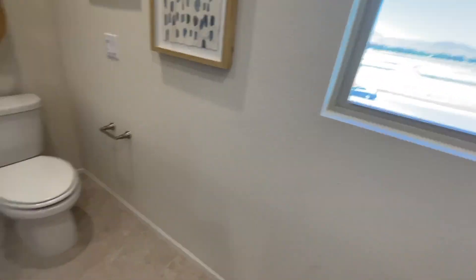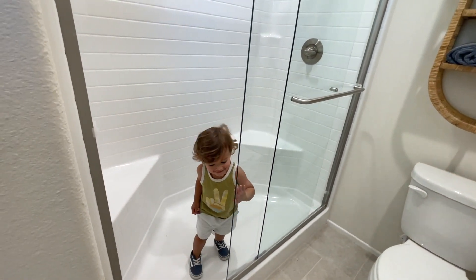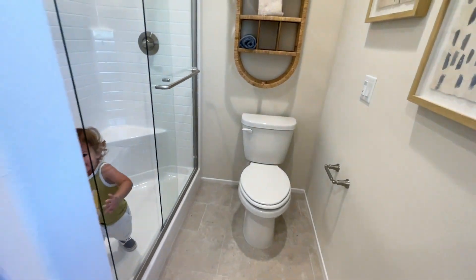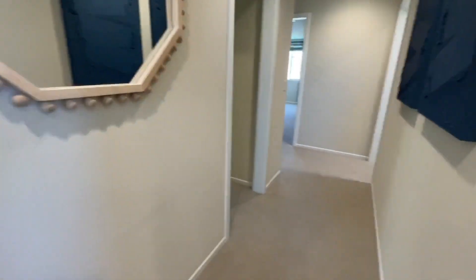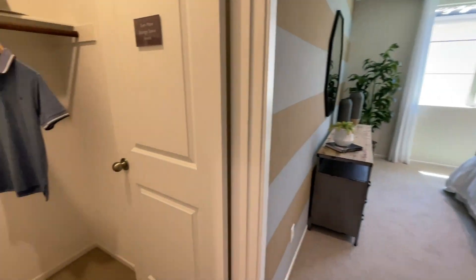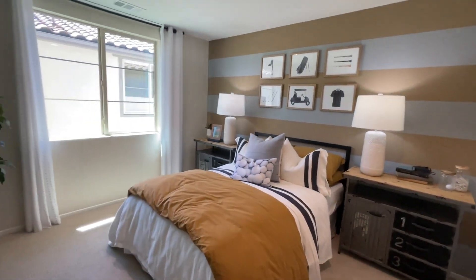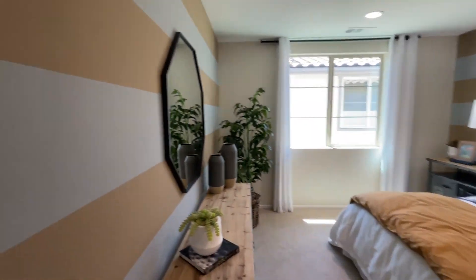There are two sinks in the bathroom upstairs. There's a closet that's kind of sort of a walk-in — with some hanging space. Good-sized room there.